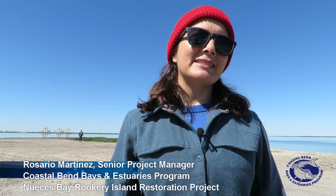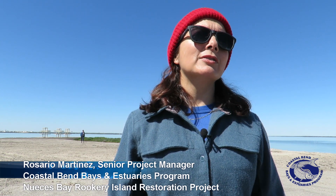My name is Rosadio Martinez, a senior project manager with the Coastal Bend Bays and Estuaries program. We are here in Nueces Bay.